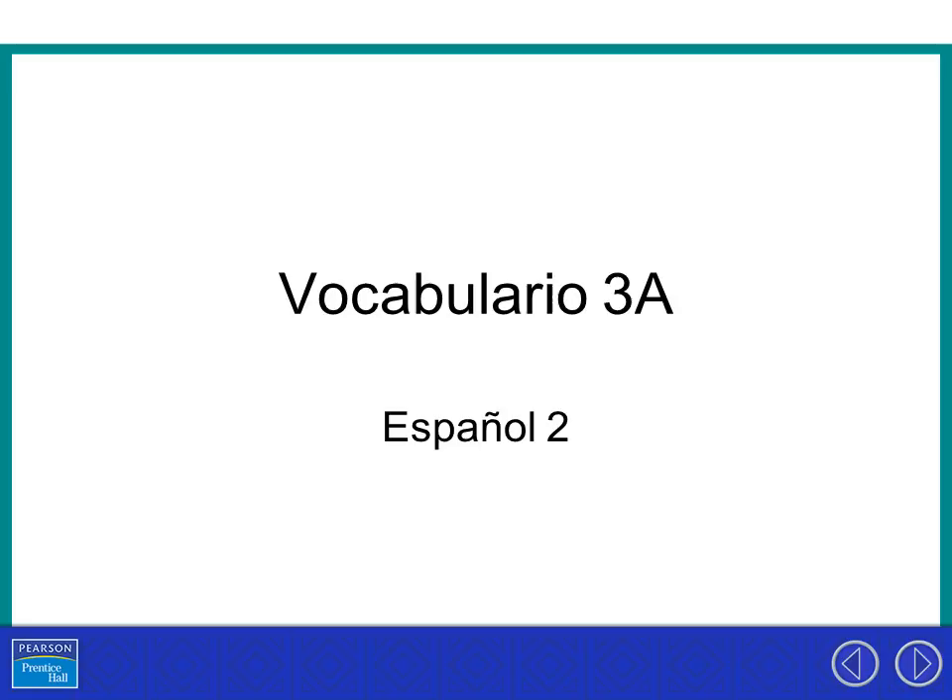Hola estudiantes! Welcome to another semester of Spanish 2. Hopefully you have a vocabulary list 3A, and we're going to go through and just have you fill in all of the English definitions. Here we go!